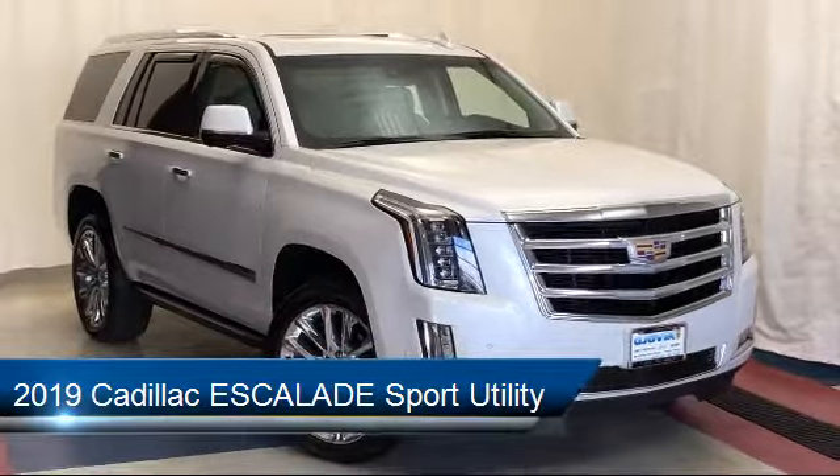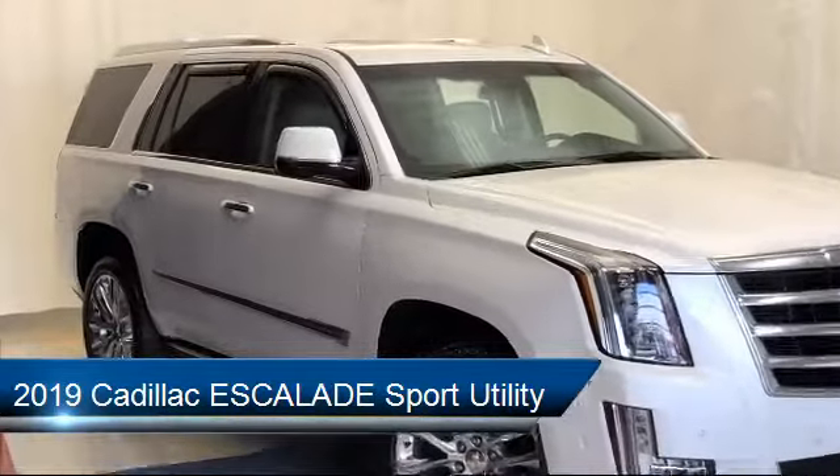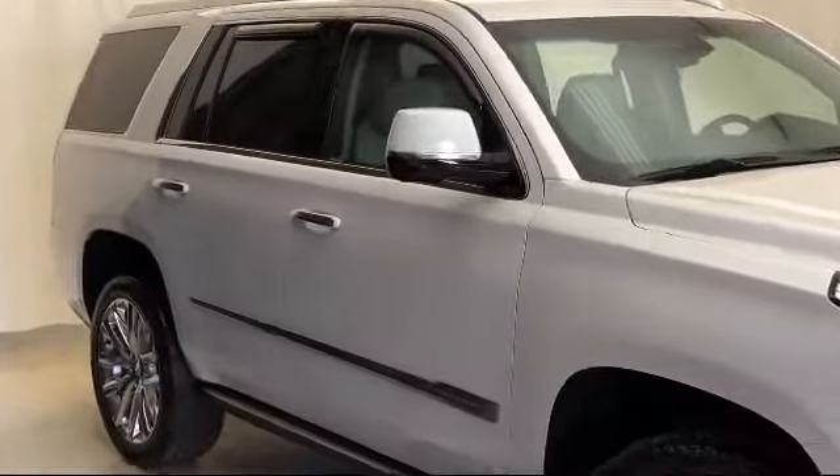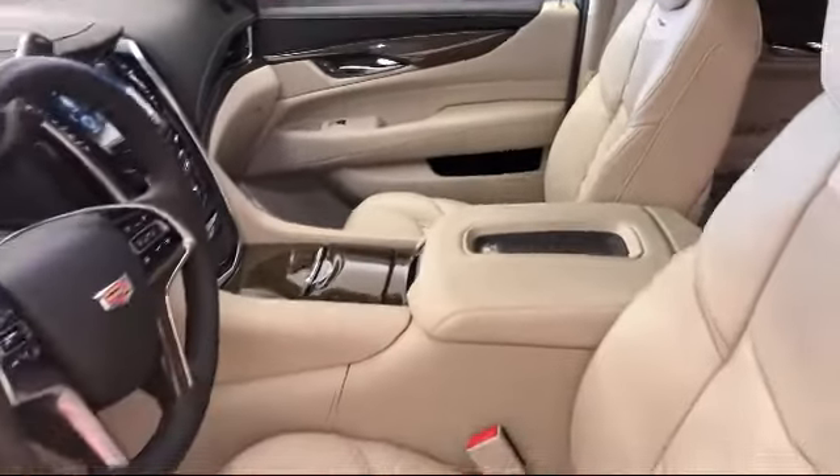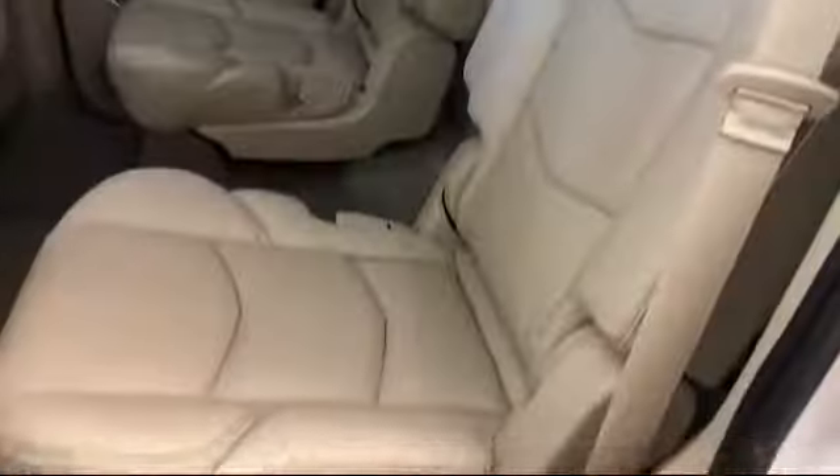Forward collision alert, theft deterrent system, navigation, Sirius XM satellite radio, leather wrapped steering wheel, and ventilated front seats.